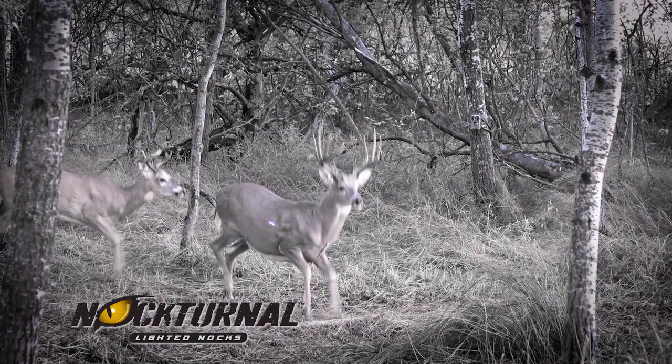Let's hope that shot is perfect every time. If it is, it's time to go recover your deer. But whether a perfect shot or a marginal hit, using a nocturnal lighted nock will let you know where that arrow lands every time.